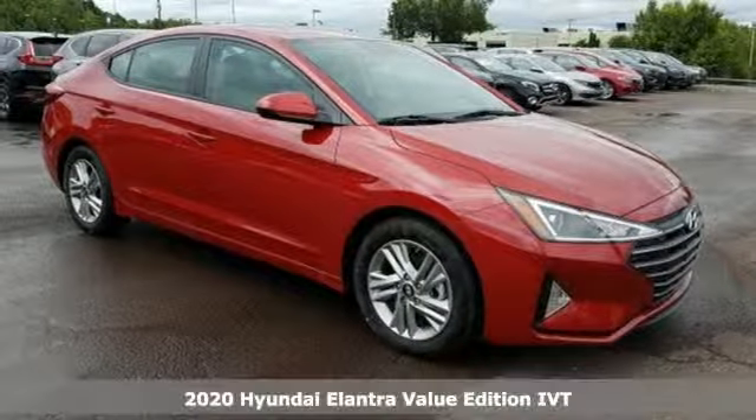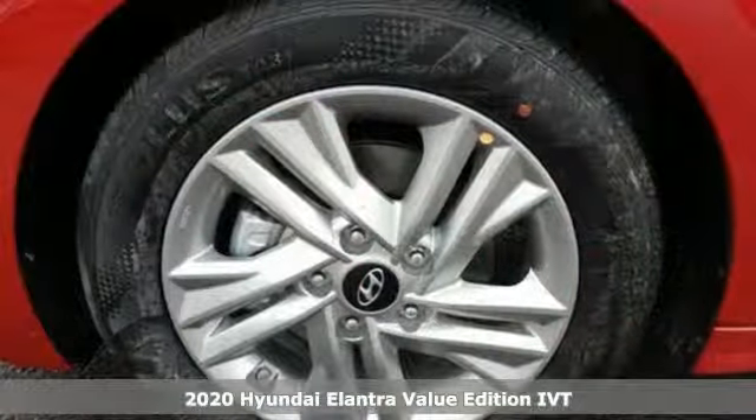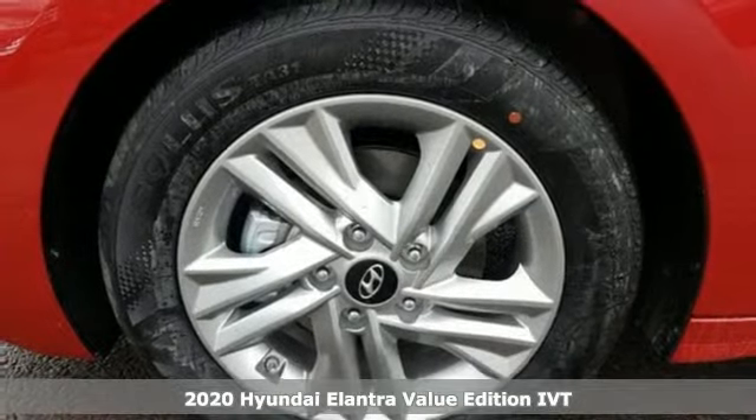It's a 2020 Hyundai Elantra. Its style is bold and expressive. Its substance uniquely impressive.